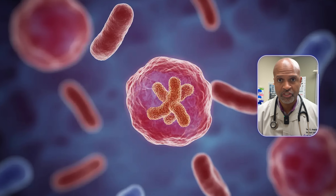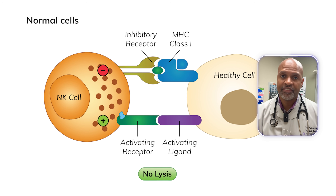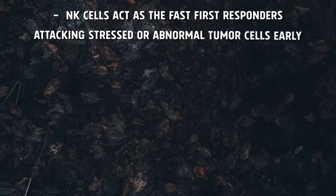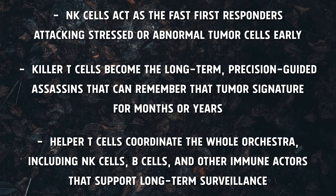The big idea: the nanoparticle doesn't just show your immune system a picture of the cancer — it turns up the volume on both the innate arm (NK cells, macrophages) and the adaptive arm (T-cells) at the same time. Natural killer cells act as the fast first responders attacking stressed or abnormal tumor cells early. Killer T-cells become long-term precision-guided assassins that can remember that tumor signature for months or years. Helper T-cells coordinate the whole orchestra, including NK cells, B-cells, and other immune actors that support long-term surveillance.